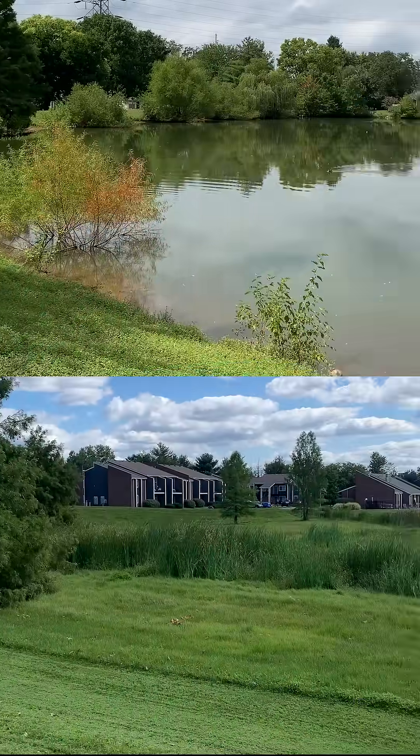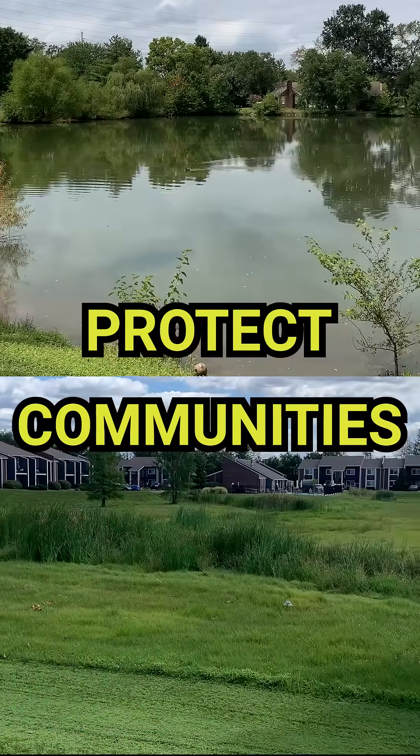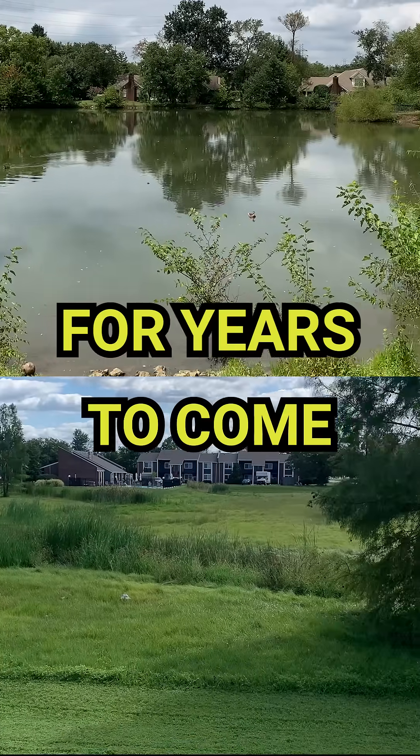While they may be different, together they protect communities from flooding, both today and for years to come.